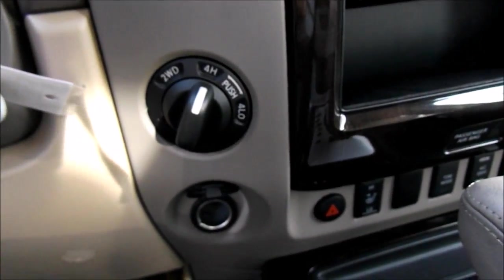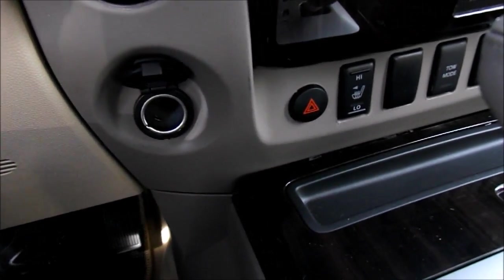Of course this truck is four-wheel drive. You have your flasher lights down there and a power outlet.